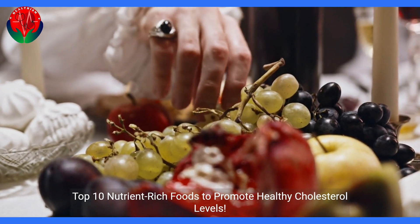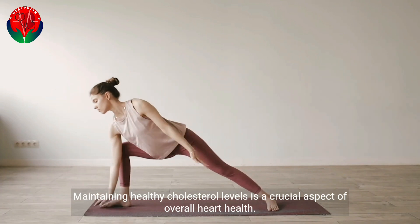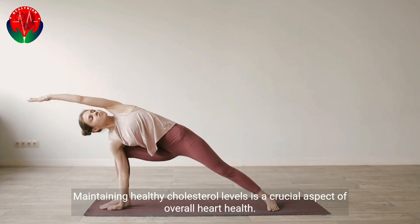Top 10 Nutrient-Rich Foods to Promote Healthy Cholesterol Levels. Maintaining healthy cholesterol levels is a crucial aspect of overall heart health.